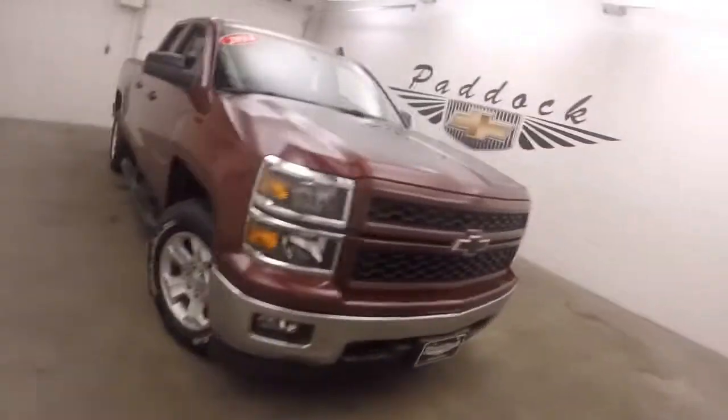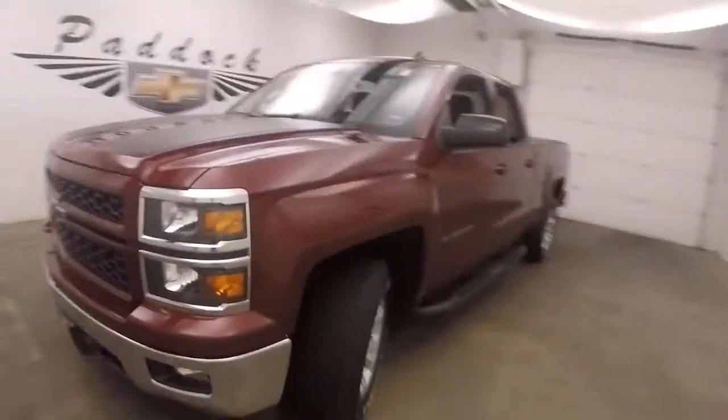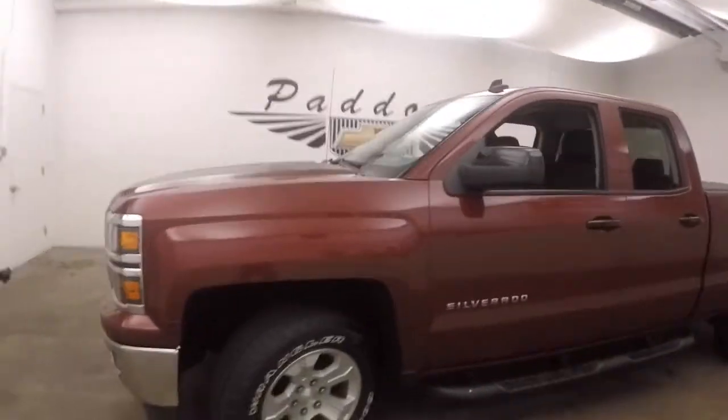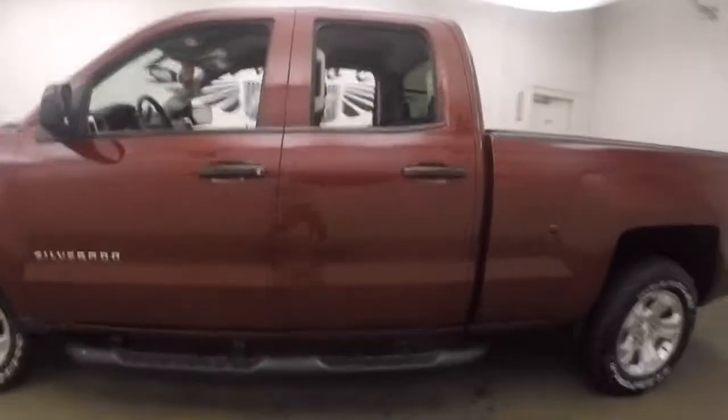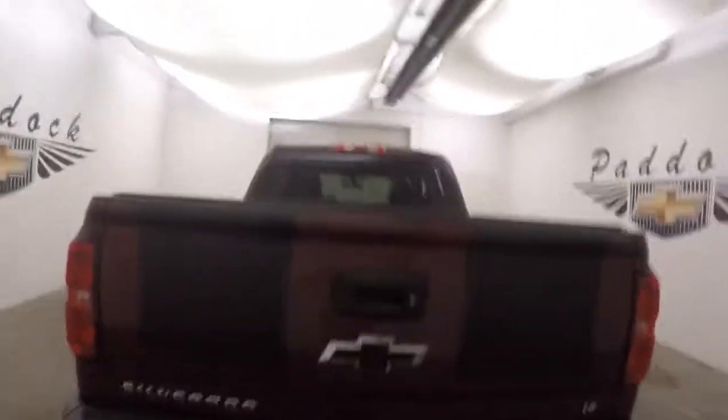It's a 2014 Chevy Silverado 1500. Nice dark ruby red paint, nice alloy wheels, good tires. Nice black powder coated step rails. It has a soft tonneau cover. Black stripes that go over the hood and come down the back.